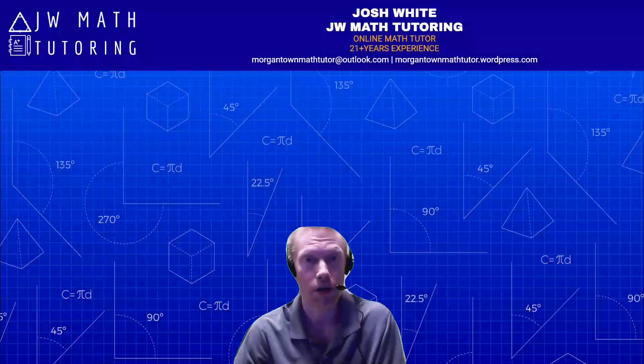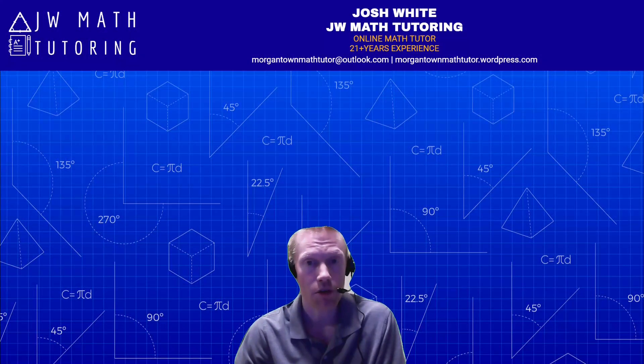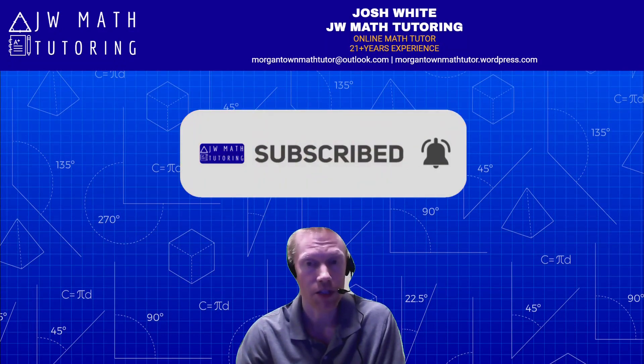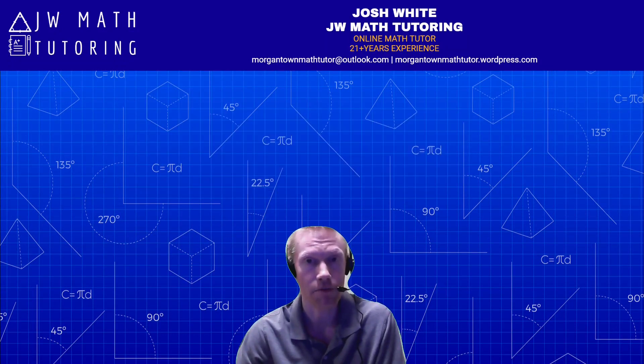One quick thing before we get started: if you like this channel, like this video and click the like button. Subscribe to my channel and click to sign up for notifications so you get notified whenever I post another math-related video, whether it's ACT, SAT, or just general math content.